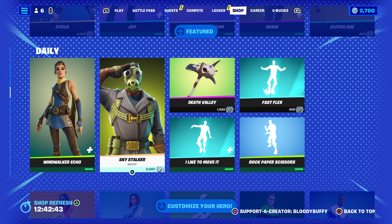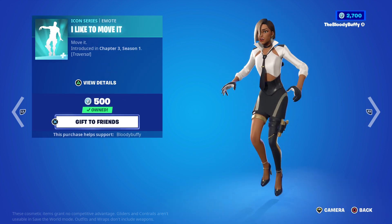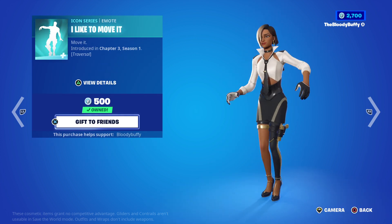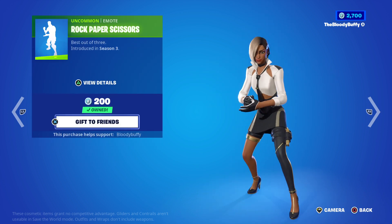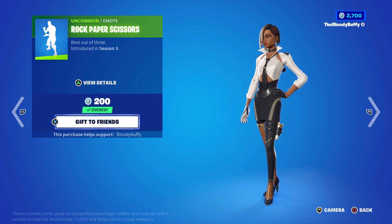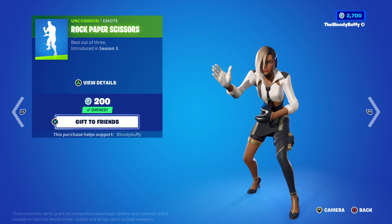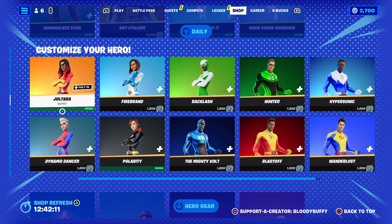I think the shop changed slightly because I thought Artica was back, but she's coming back in a bundle. Death Valley 24 days, I Like to Move There 36 days, Fast Flex 74 days, Rock Paper Scissors 36 days. Superhero skins are still here.